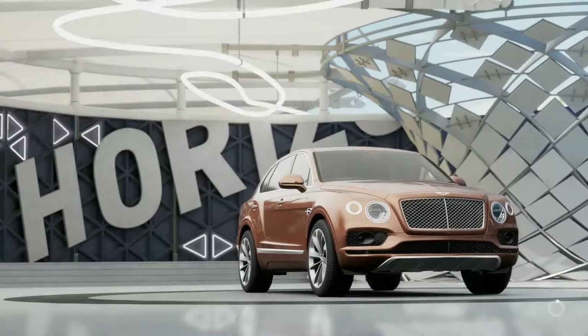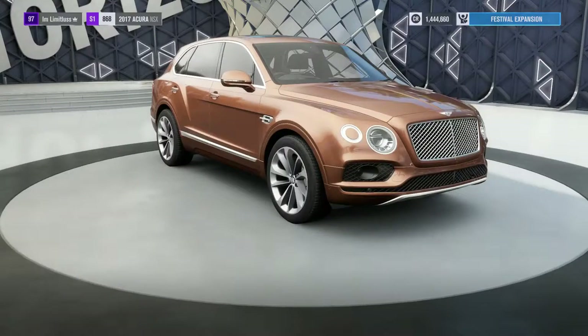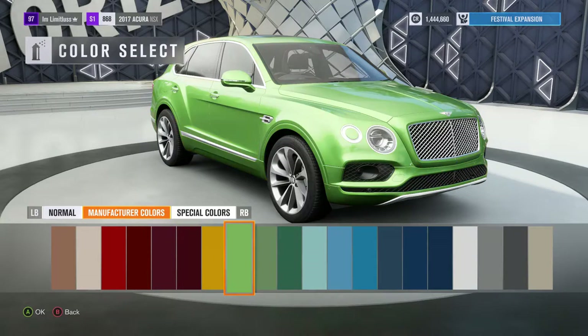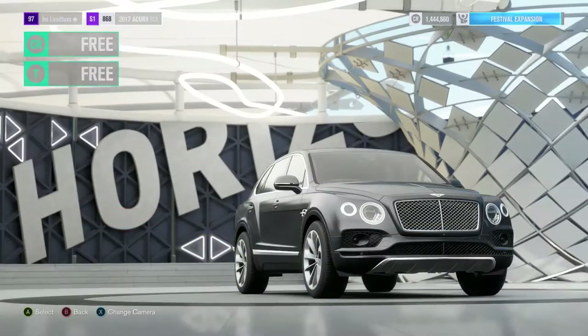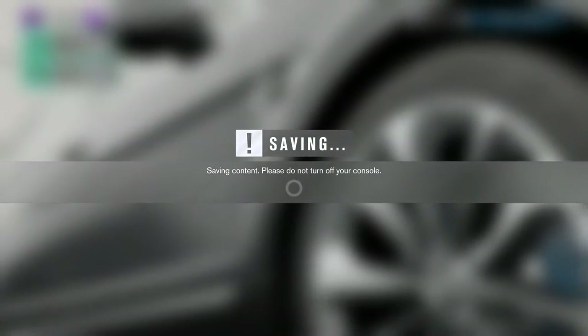Now, obviously, this is Bentley's newest SUV to their lineup. This thing is absolutely crazy. It is a V12 and I am so excited to see what this thing can do. They claim it will do 187 miles an hour stock and we are going to try that on the long highway, then probably do some upgrades and maybe even take it into the outback. So I'm going to put this black paint onto it and head over to the highway and give this thing all it's got.